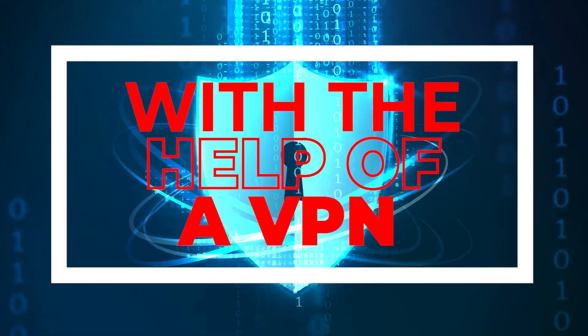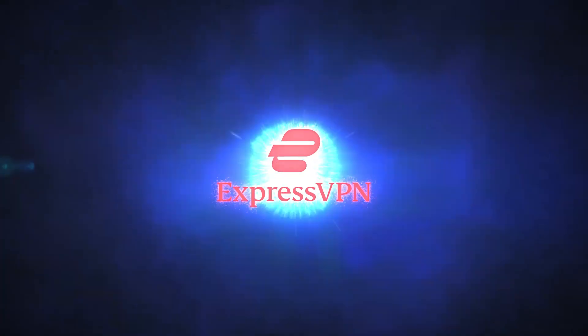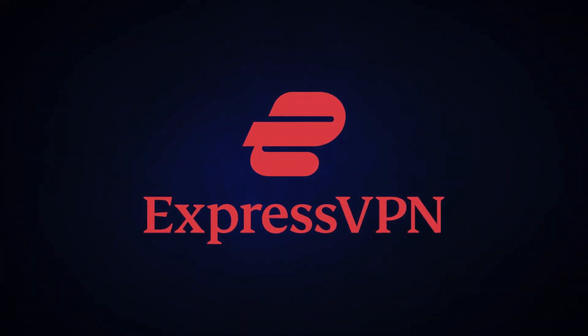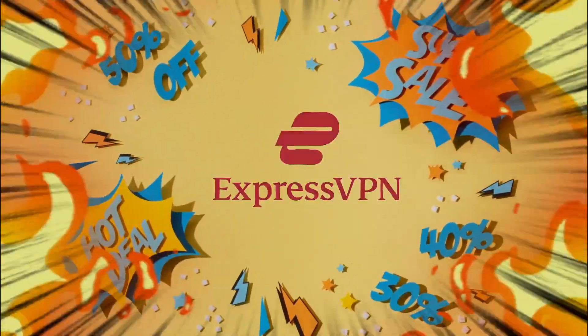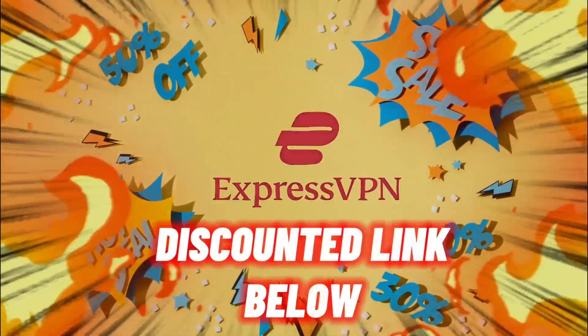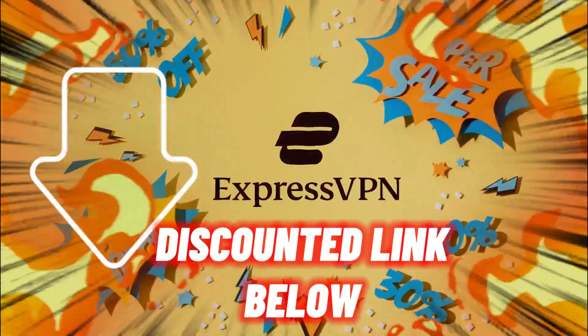The VPN that has consistently assisted me in bypassing geo-restrictions is ExpressVPN. You can download ExpressVPN using the link provided in the description box below and take advantage of a special discount.